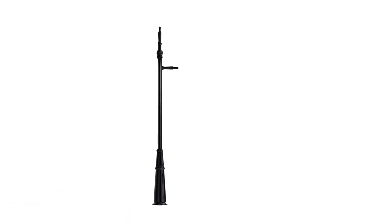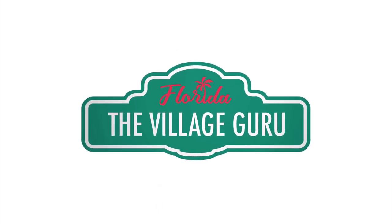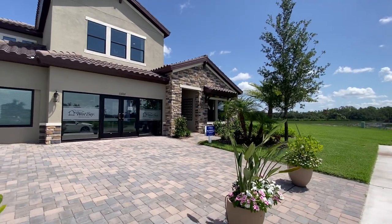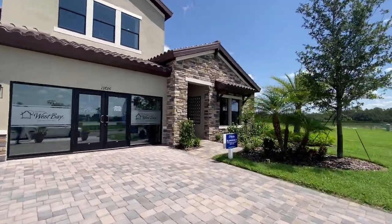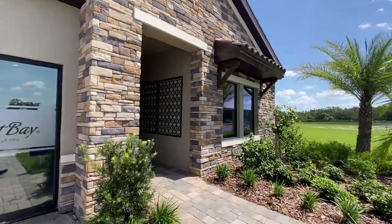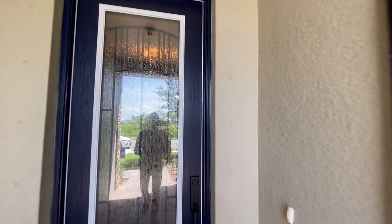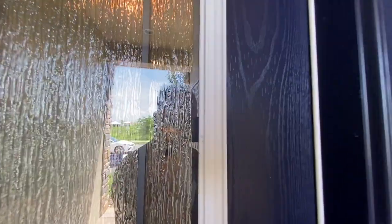Let's get on with the tour. Checking out the Isla Mirada 2 by Homes by West Bay at Crosswind Ranch in Parrish, Florida — a five-bed home coming in at 3,144 square feet.